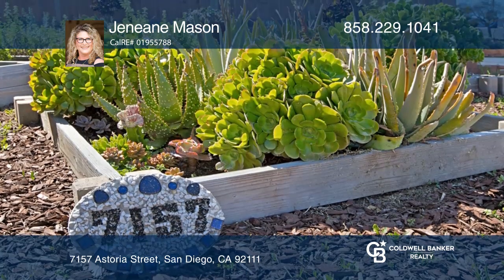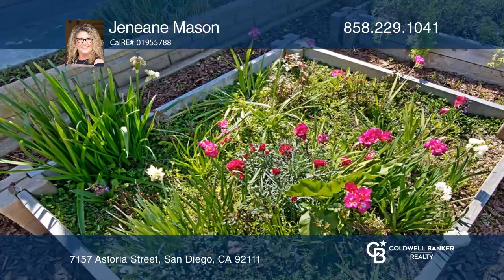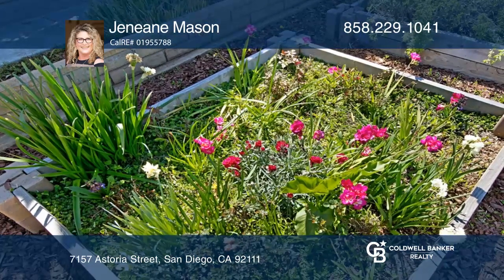This home is in the Claremont residential neighborhood near Kearney Mesa and just minutes from multiple hospitals and San Diego beaches.